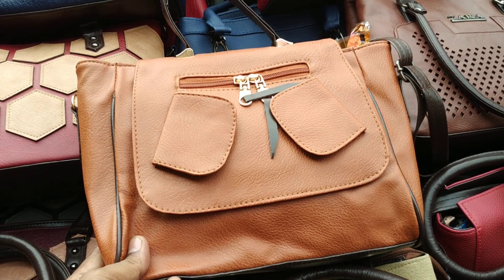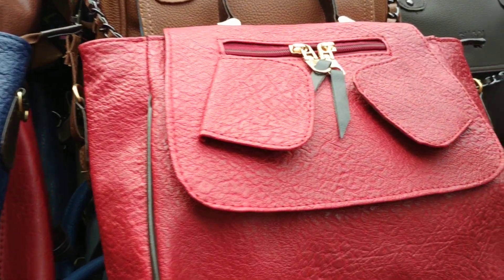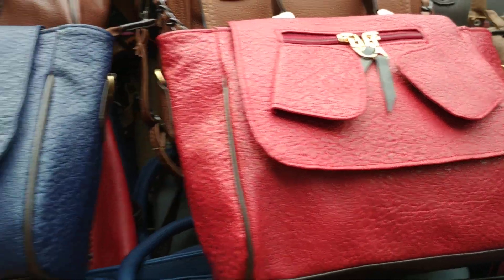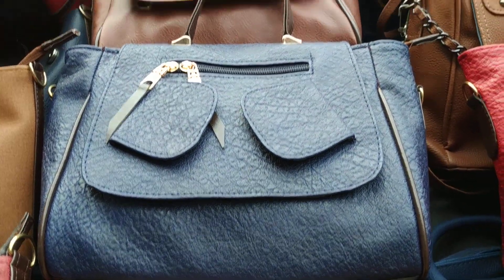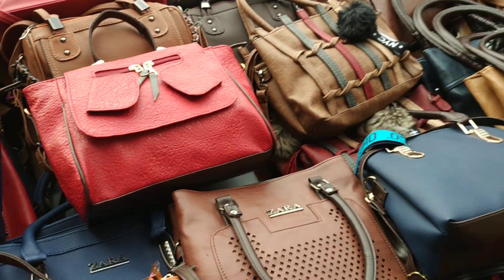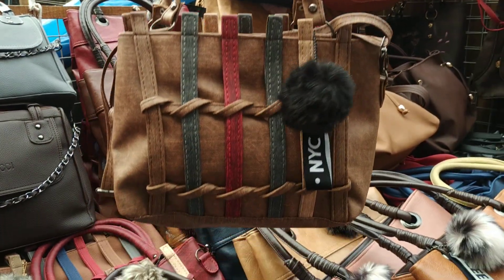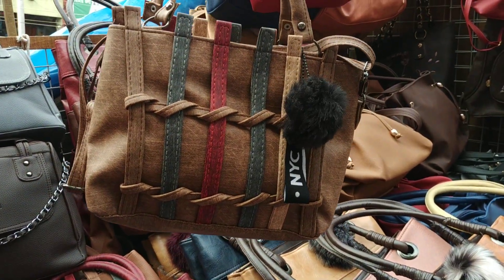I have to look at this one. I have to look at this color — it is a very nice color. I have to look at this one. So you can see this color. This color is very beautiful.